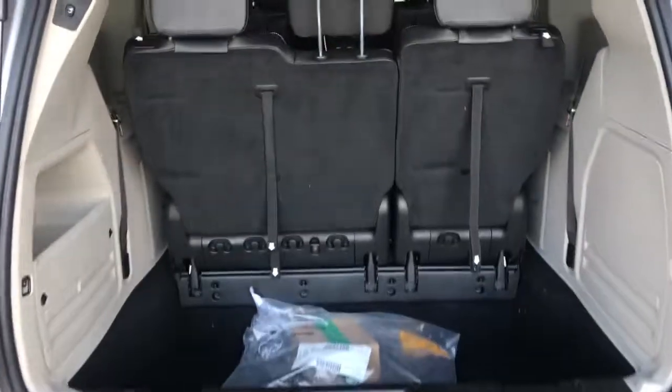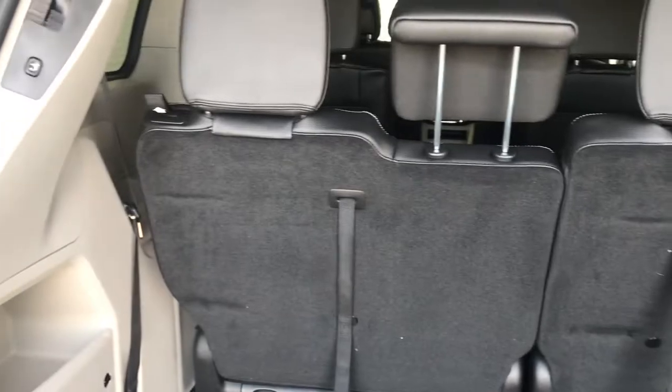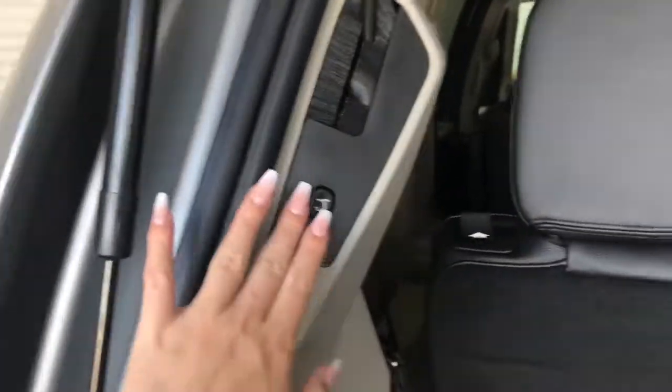Looking inside, you can see we've got plenty of storage space with quite the depth. You can also tuck away the third row for even more storage. On the side, we do have another compartment for storage, and just right here we have the button to lower the liftgate.